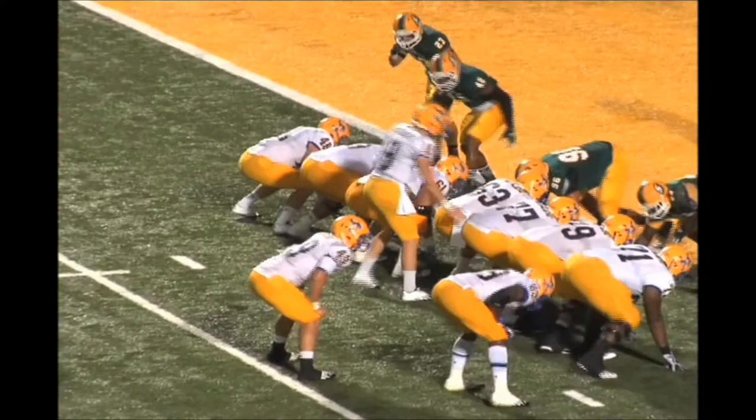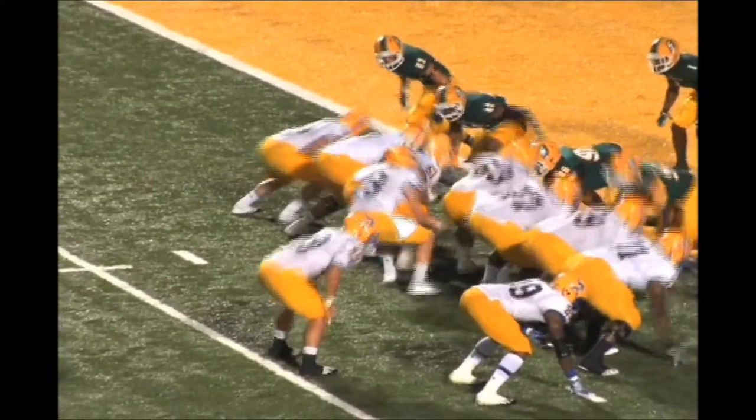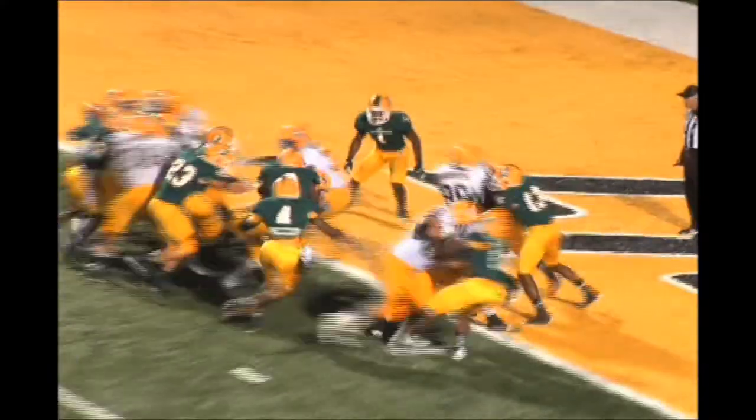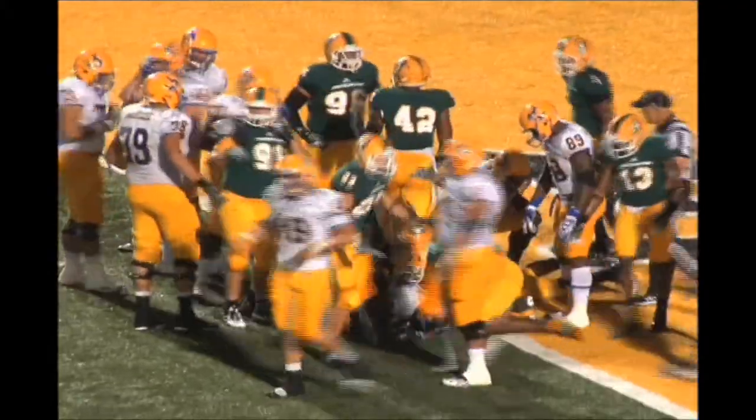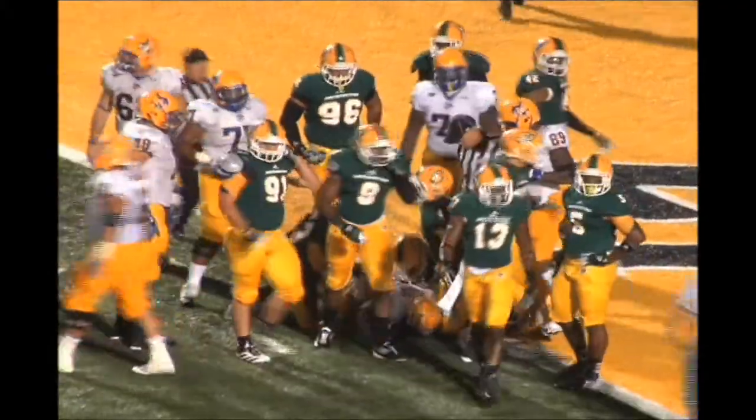McNeese with the football, they'll line up with two tights, a wing and an offset eye. They'll turn and hand it straight ahead to Murray. He's hit at the goal line and he did not get in — he's short by about a foot. Devin Walker slid down to make the tackle.